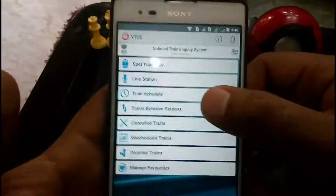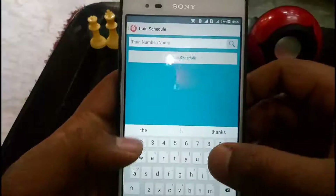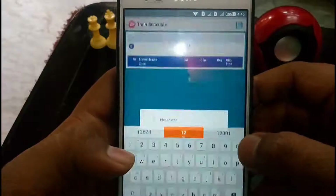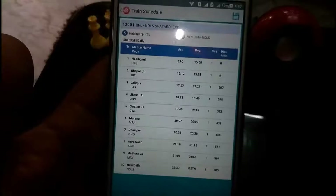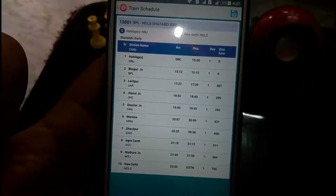Feature number three is Train Schedule. Now you have the number of the train — you can search like 12001, as in my case. Here is the information about all the train's schedule: number, schedule time, platform, delay, distance, and what is ahead.